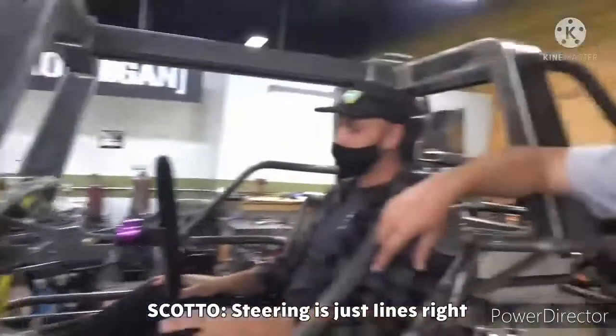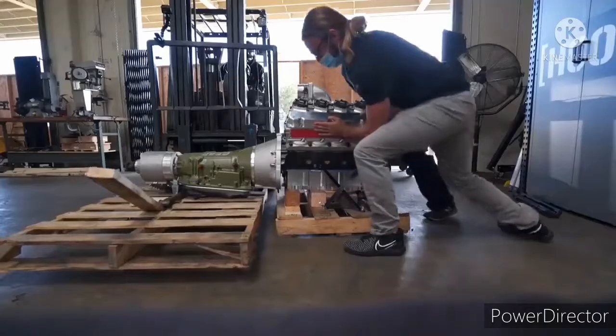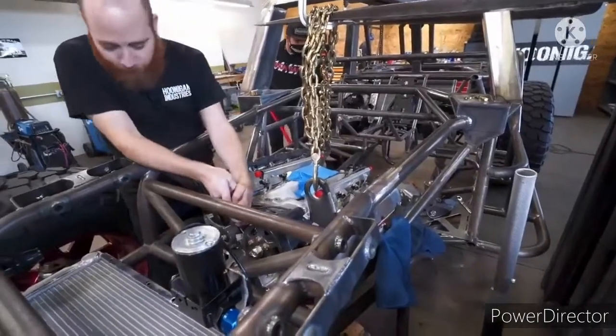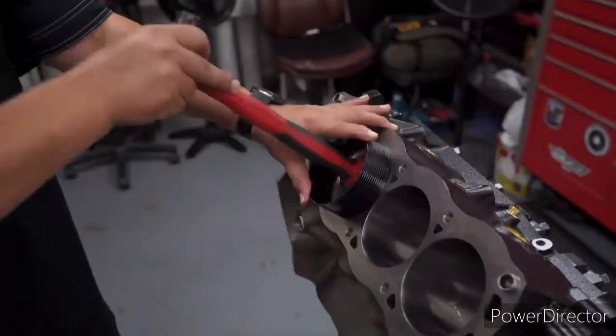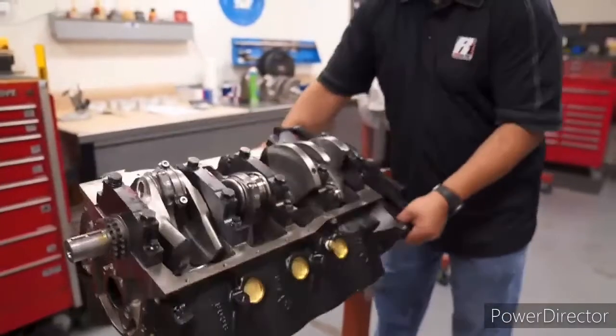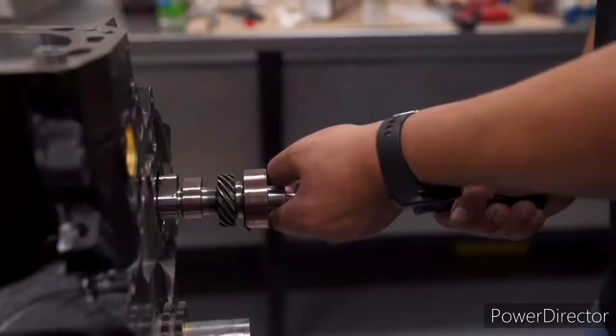The process of making the frame of the Warthog was described in the first video Hootigan made about the project. The second video shows the construction of the powertrain. The Warthog in Halo has a 12-cylinder engine with hydrogen injection and a limited top speed of a mere 78 miles per hour.